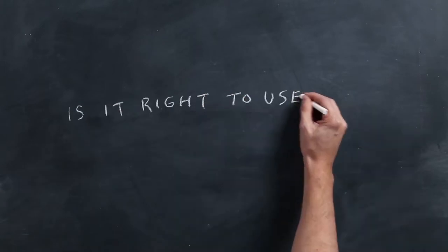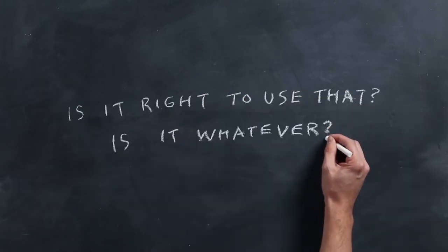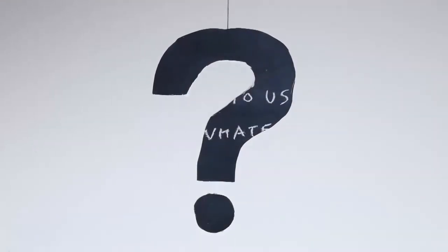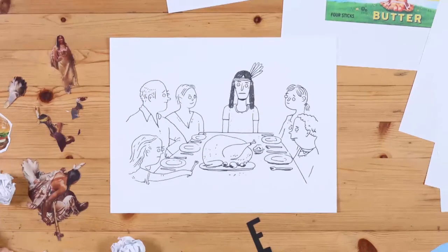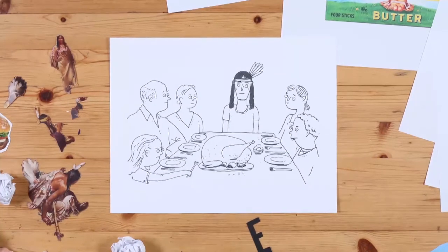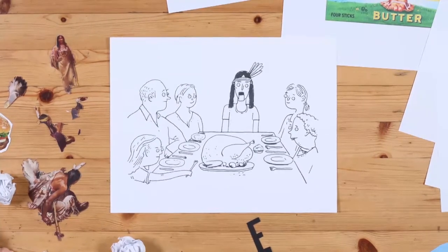But before you get to the lessons — is it right to use that imagery? I don't know. I guess if I were to put myself in terms of this cartoon Indian at Thanksgiving, I'd probably be saying I'm glad to be here. Better than the alternative.